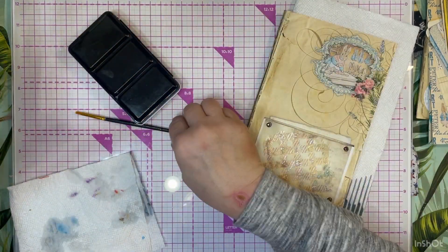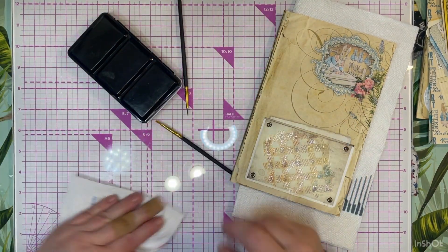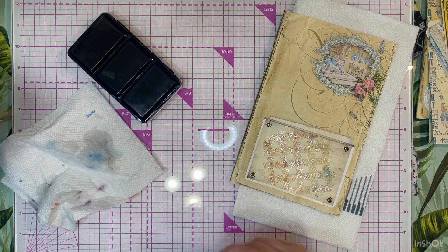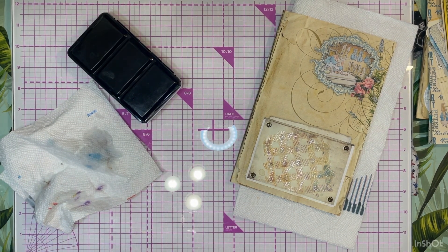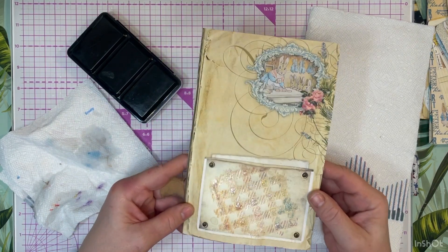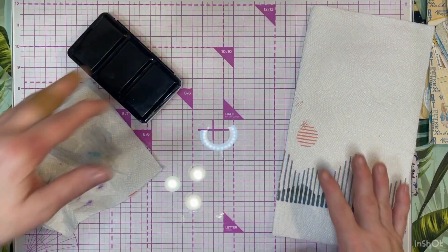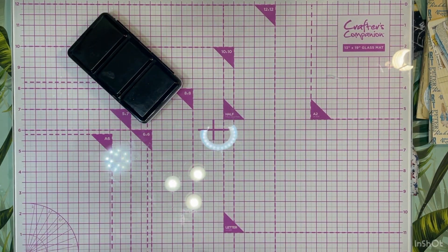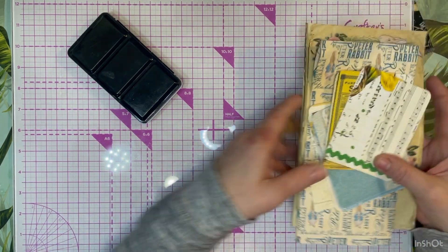Are you all excited for a chance to win this journal? Please let me know in the comments. There we go - that is done! It did not take nearly as long as I thought it would, and it'll dry quickly. Now on to the next project we are doing together - or you're watching me do it.